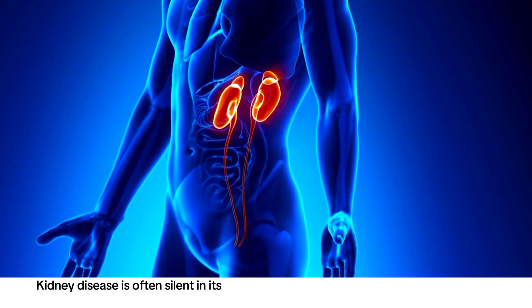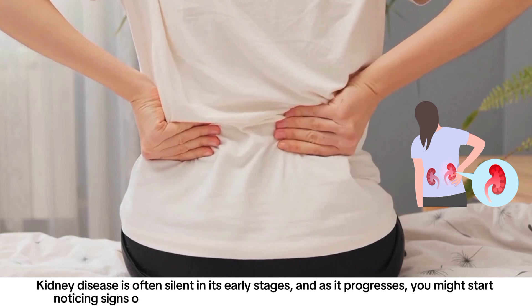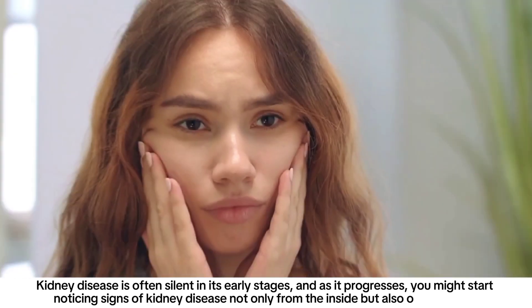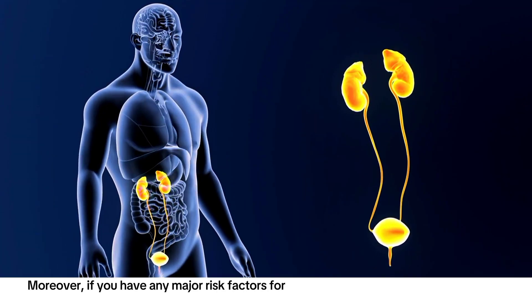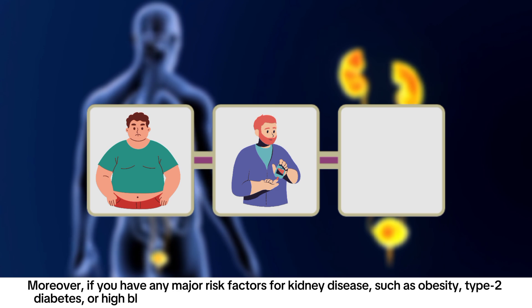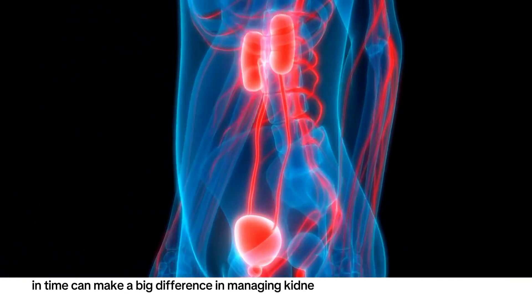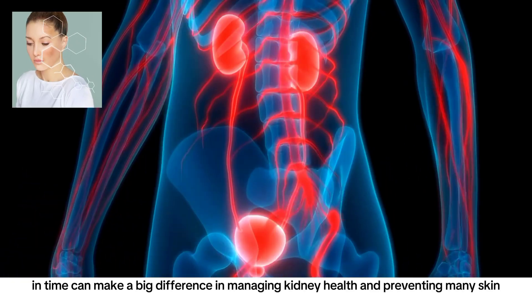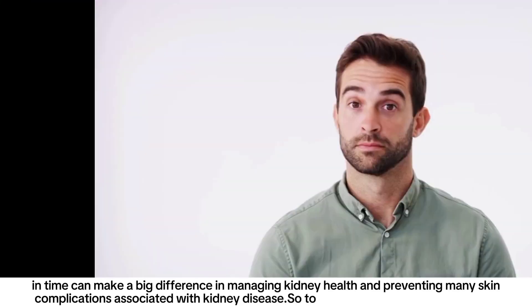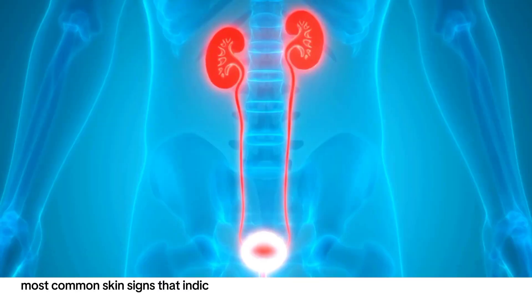Kidney disease is often silent in its early stages, and as it progresses you might start noticing signs of kidney disease not only from the inside but also on your skin. Moreover, if you have any major risk factors for kidney disease such as obesity, type 2 diabetes, or high blood pressure, watch out for these skin signs. Identifying them well in time can make a big difference in managing kidney health and preventing many skin complications. Today, let's learn about some of the most common skin signs that indicate your kidneys are damaged.